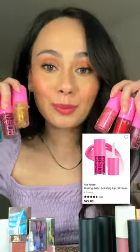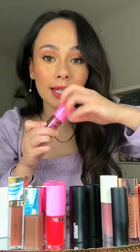Too Faced — these are all pretty much clear and pretty thin. What stands out about these more than the formula are the fun smell.